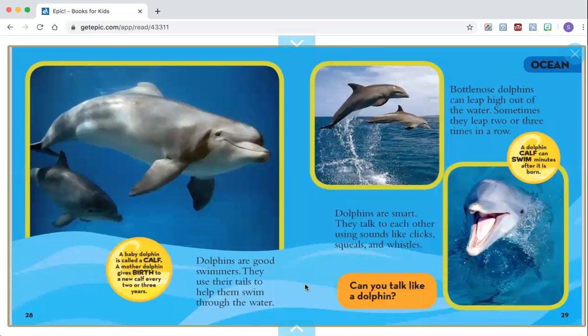Dolphins are good swimmers. They use their tails to help them swim through the water. Dolphins are smart. They talk to each other using sounds like clicks, squeals, and whistles. Bottlenose dolphins can leap high out of the water.